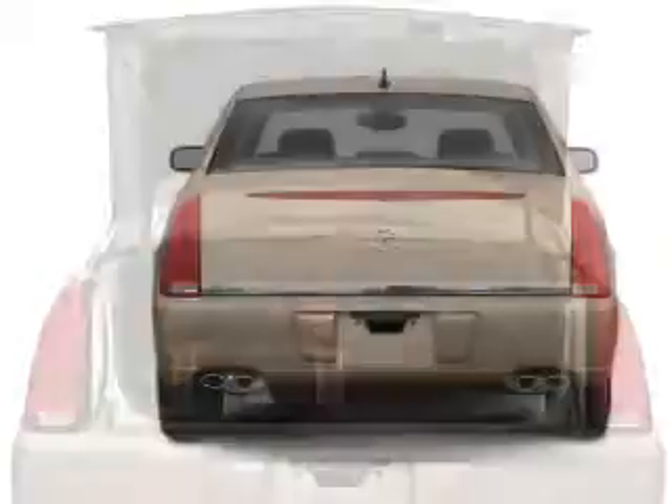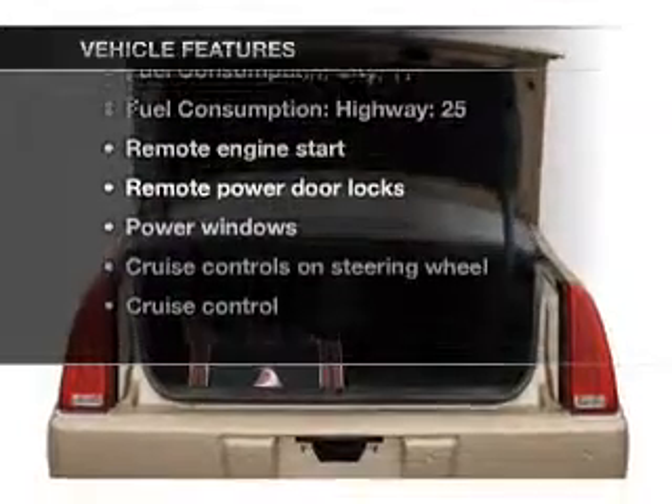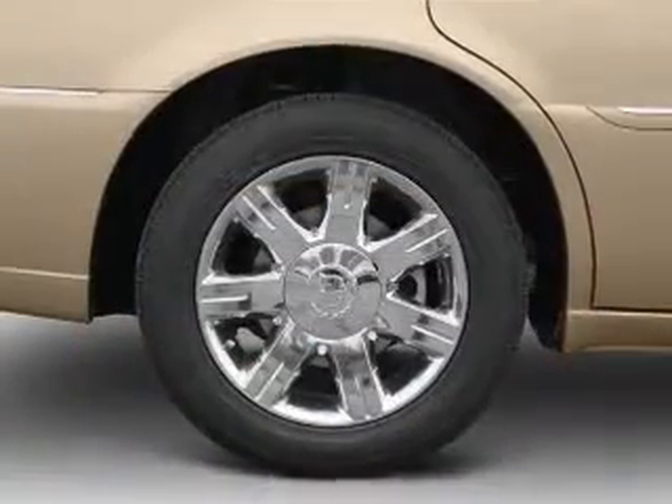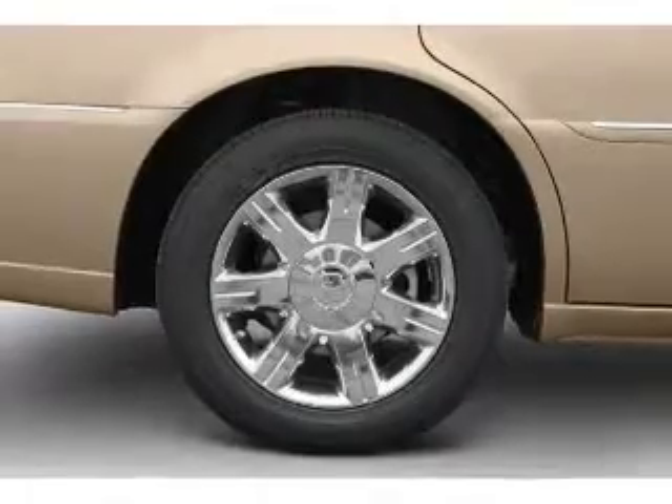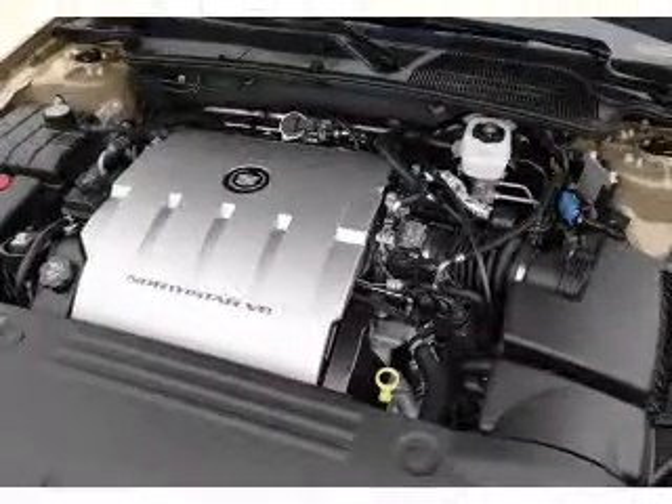Anti-lock brakes help you bring your vehicle to a safe stop. Plus enjoy these notable features that are included in this vehicle: air conditioning, power door locks, power windows, power steering, cruise control, an alarm system, and AM FM stereo with an MP3 player.